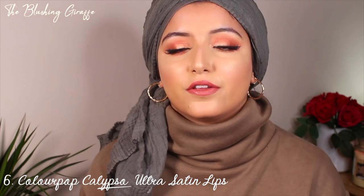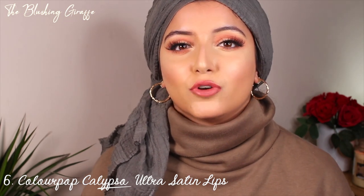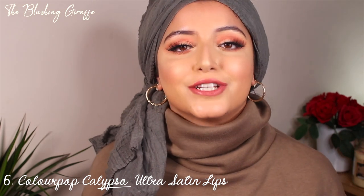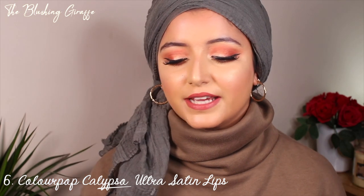Compared to Huda Beauty's cream liquid range, I find the ColourPop Ultra Satin lips are a little bit more creamy whereas Huda's are a little bit more glossy. These do kind of dry down eventually but are not drying at all. I absolutely love Calypso — if it ever got discontinued I would be very sad. There's not a shade just like this in my collection and I think it's totally worth the hassle of shipping fees or using a forwarding service to get your hands on it.